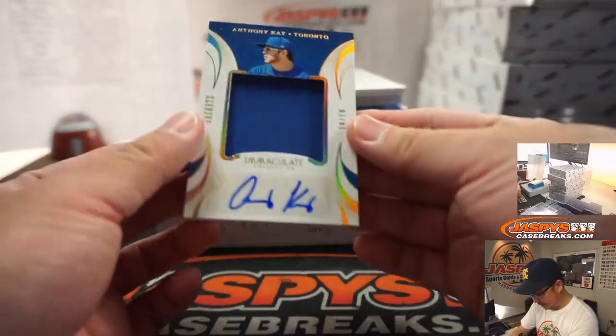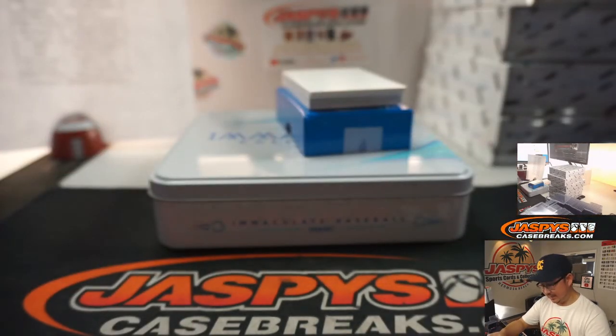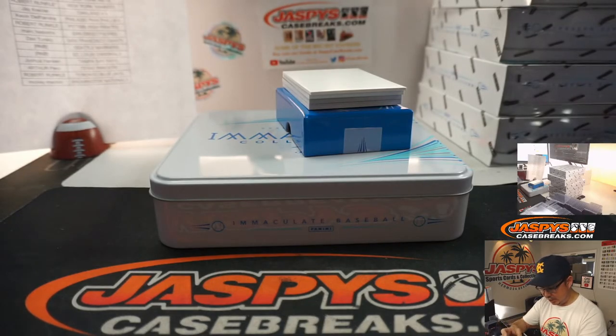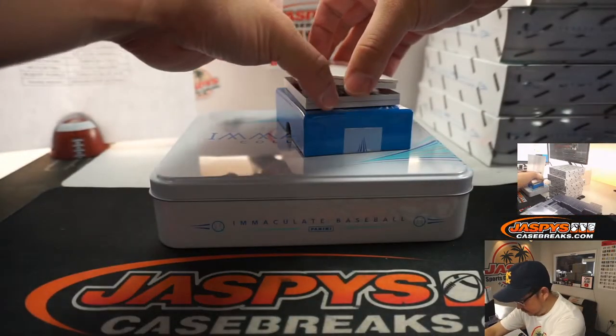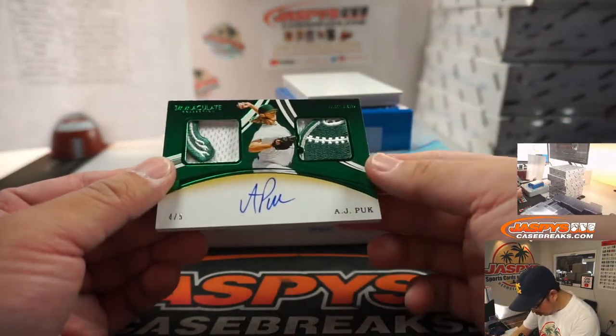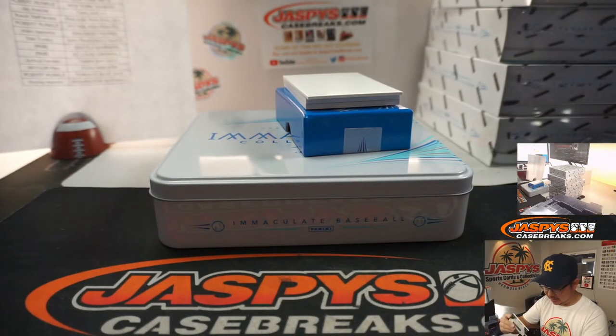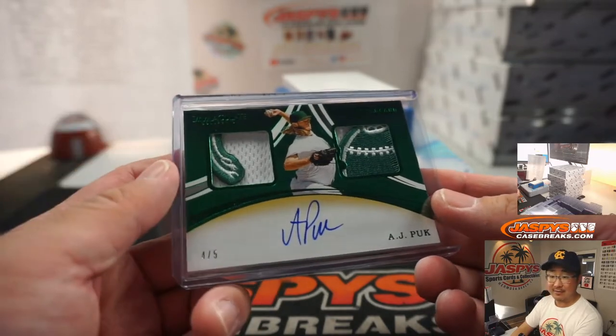We've got jackets — Anthony Kaye, 10 out of 10. A piece of Anthony Kaye's jacket and his autograph going to the Bluebirds — that's going to be for Robert and the Blue Jays. Is that part of the elephant tail or trunk? There's the ball that he stands on. 4 out of 5, AJ Puck — Jay Crider with the Oakland A's. Out of 5s and under get the train whistle.